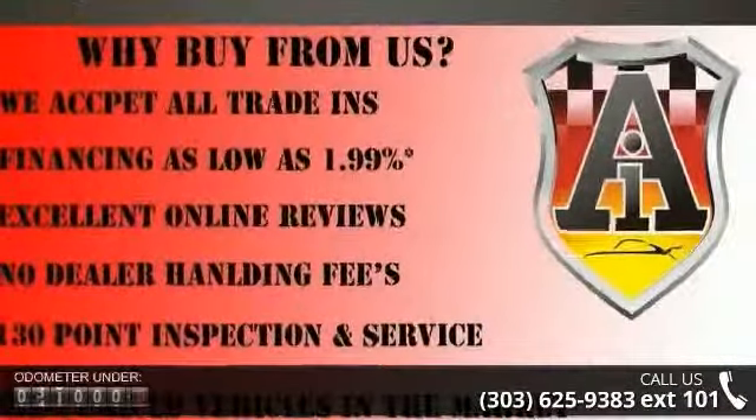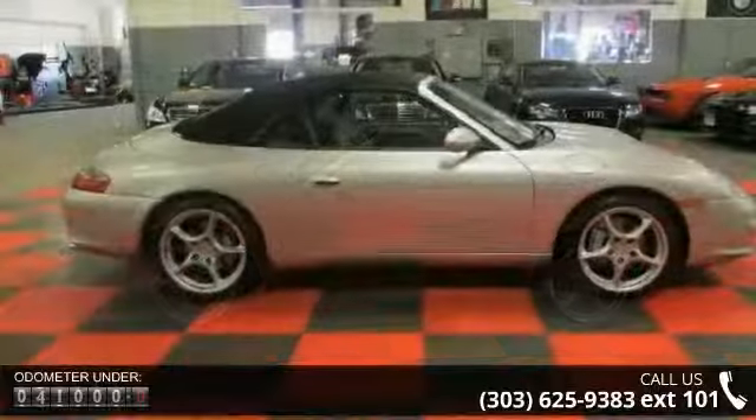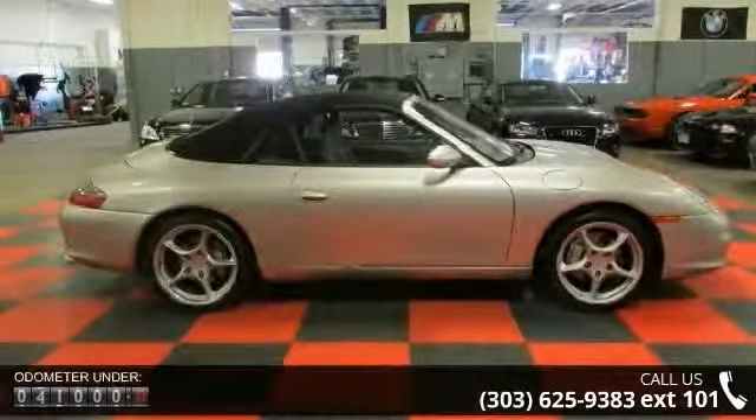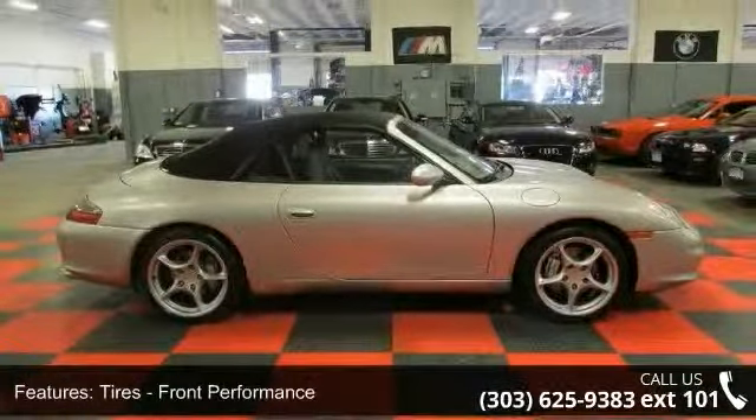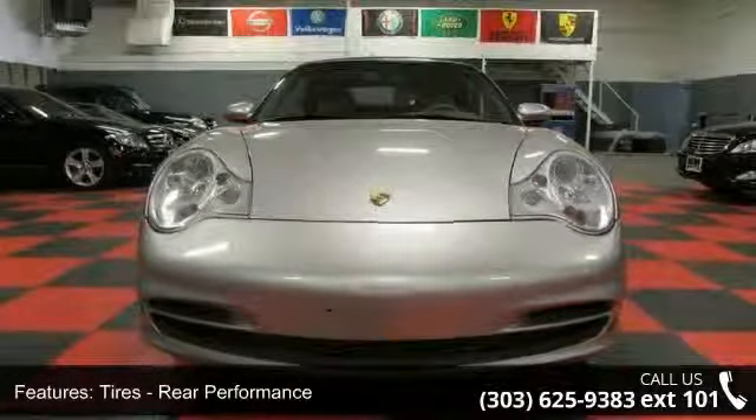Some of the top features included with this vehicle are AM FM Stereo, Power Windows, Passenger Vanity Mirror, Power Driver Seat, 4 Wheel Disc Brakes, Power Mirror, Convertible Hardtop, Adjustable Steering Wheel, and Bucket Seats.